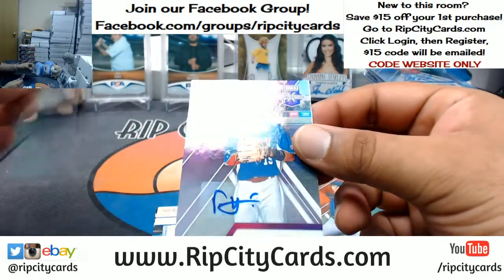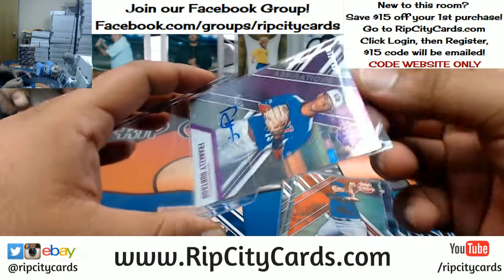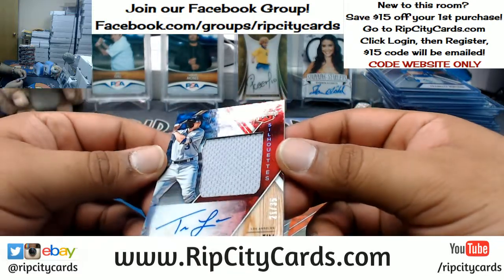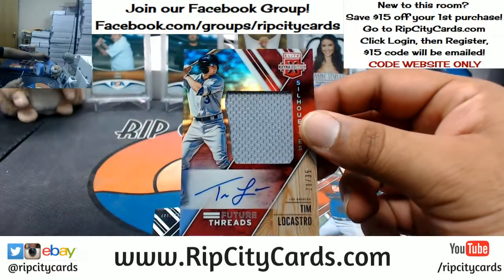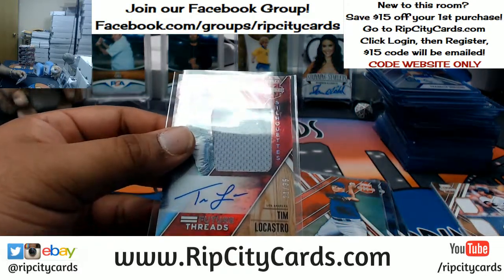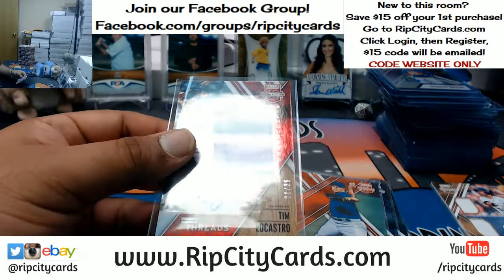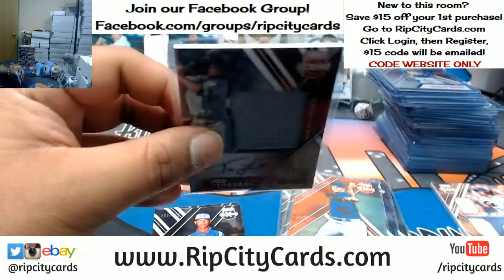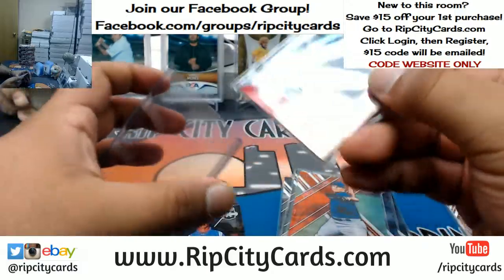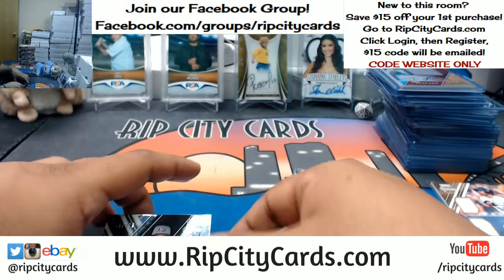Frank Kelly Hurtado to 100 autograph for international. Tim Locastro patch auto to 35 — I don't know who that is, but the checklist tells me Locastro is going to the Dodgers. Byron Lora, international. Jordan Holloway, Marlins. We've got four boxes left — this is box seven.